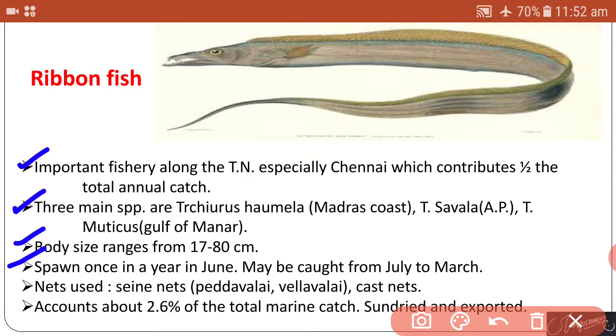The spawning season of ribbon fish is in June; it may be caught from July to March. Different types of nets are used to catch ribbon fish — seine nets and cast nets with some local names. This fish accounts for about 2.6 percent of total marine catch, and some of the fish are sun-dried and exported.